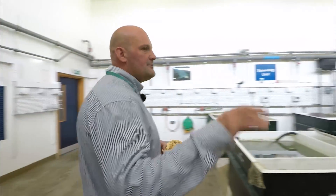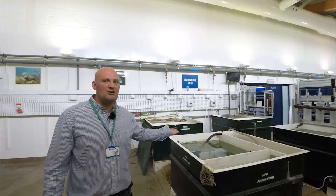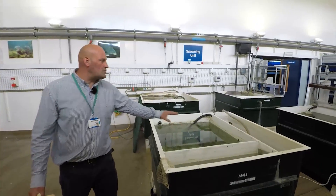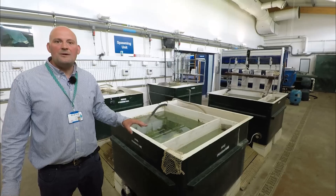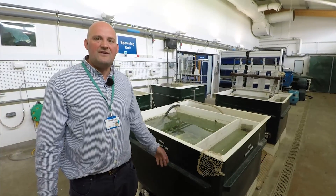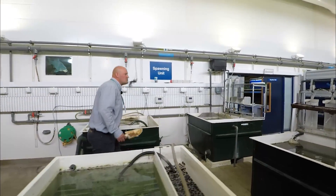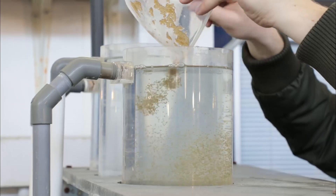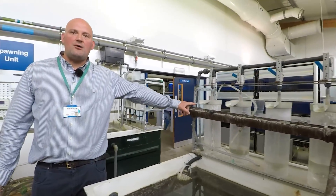Here at Sparsholt we wouldn't be able to produce and rear all these different species if we didn't know how to reproduce them. This is our spawning suite. At spawning time we select some males, select some females, incubate them to the correct temperature, and then inject the fish with hormones to induce ovulation. Once the fish are ready to ovulate, the students will strip the fish and place the eggs into these Zuga jars. In these Zuga jars the eggs are kept well aerated and incubated at the correct temperature before hatching, with fry swimming to the top and accumulating in the tank.